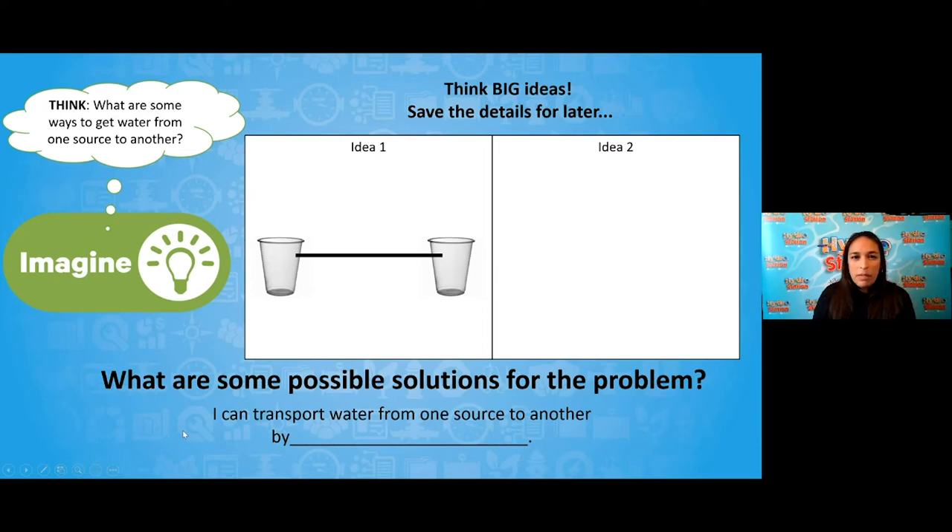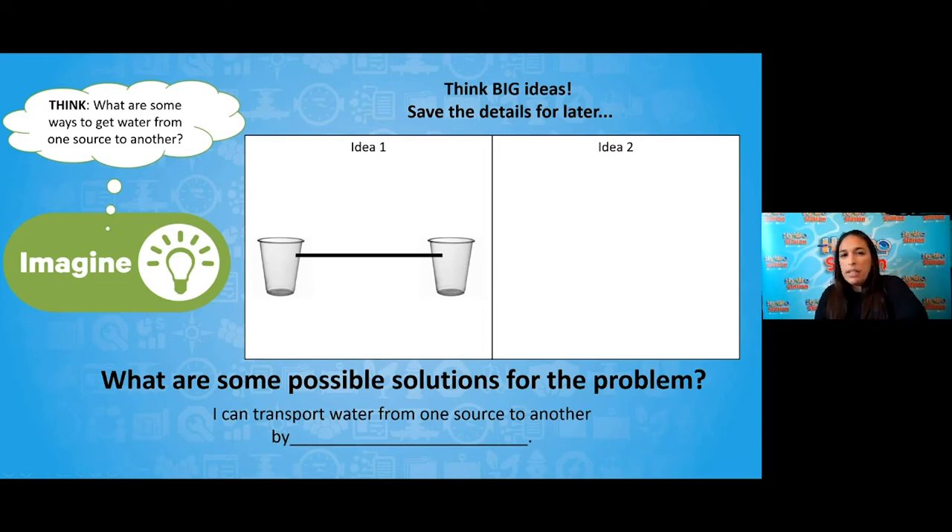Mr. Bruder, before we start to imagine and think of different ideas, I asked students to start asking questions so that we can come up with a solution to getting water from one source to another. What kind of questions are students asking out there? We have some great questions from our attendees — some that have to do with the project and some that show we have future water professionals here, by the way the questions are asked.